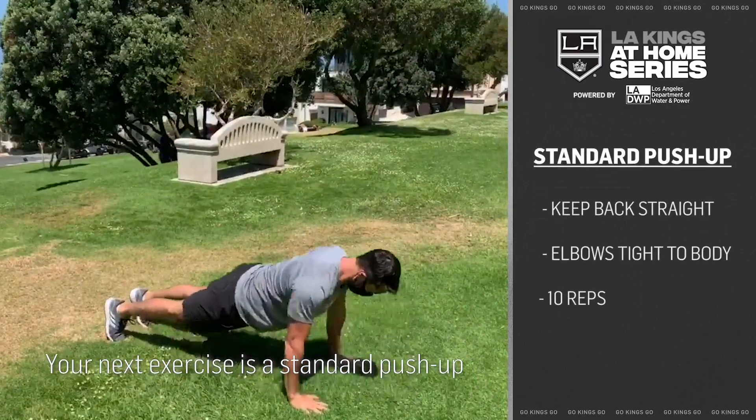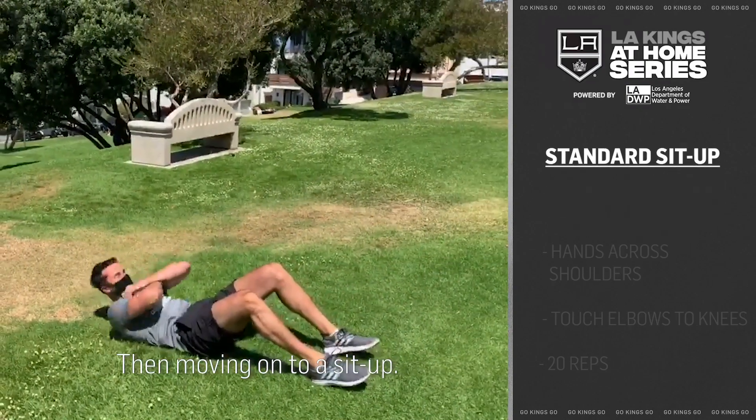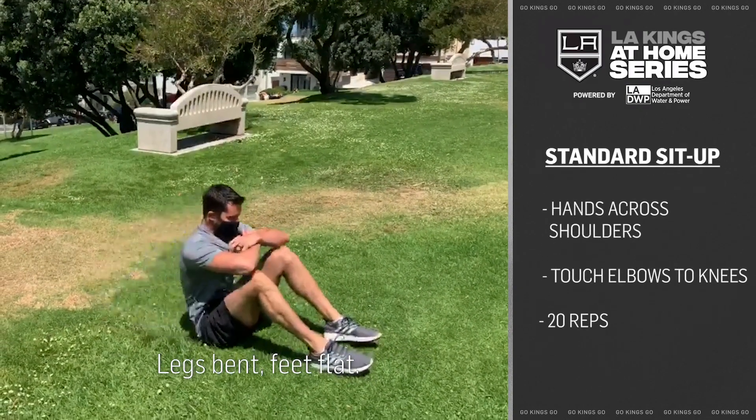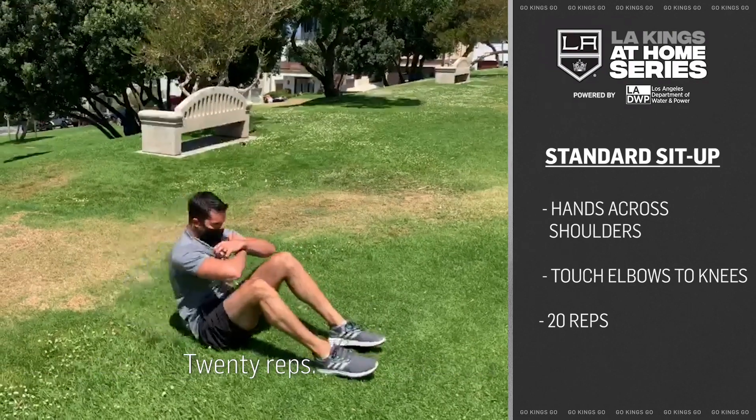Your next exercise is a standard push-up for 10 reps, then moving on to a sit-up. You're going to be on the ground, legs bent, feet flat, hands across the shoulders, sitting up until your elbows touch your knees. That's 20 reps.